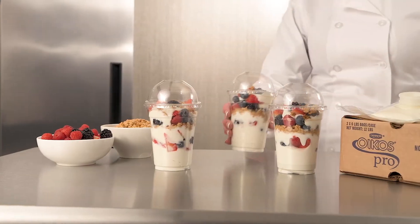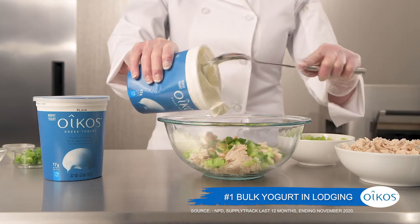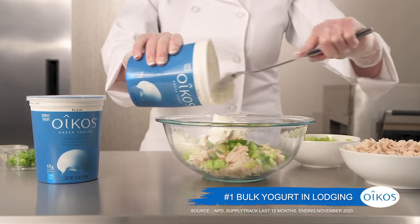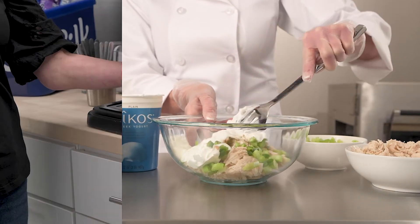Pre-made parfaits can also be a great grab-and-go upscale option. For more traditional breakfast programs and full-service dining options, use yogurt instead of mayo, oil, and other common back-of-house staples to add protein and lower fat.